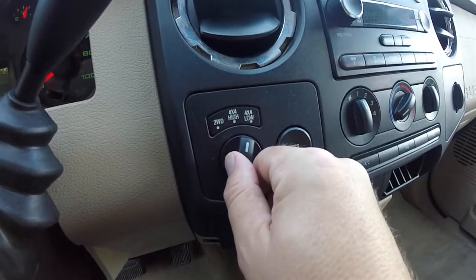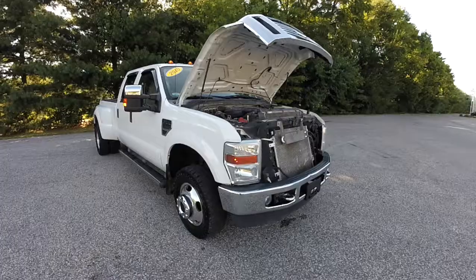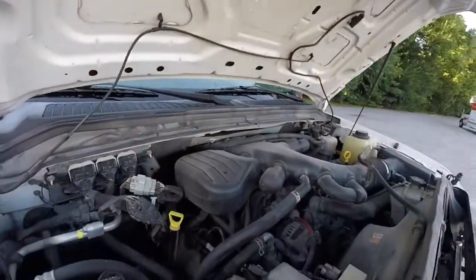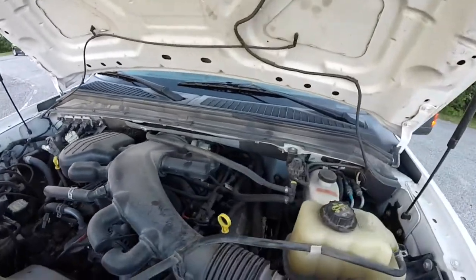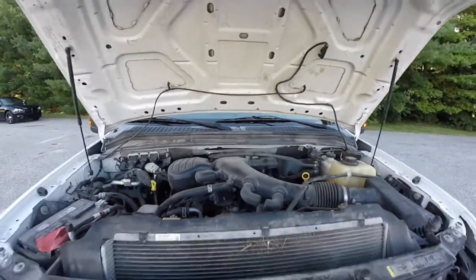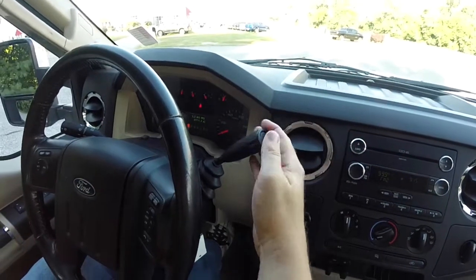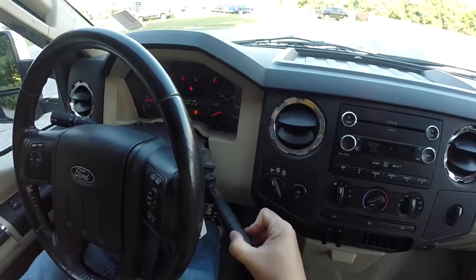This vehicle is four wheel drive with an electronic shift on the fly transfer case. It is powered by the Triton 6.8 liter single overhead cam, 30 valve V10 engine. It has the TorqShift 5 speed 5R110W automatic transmission.